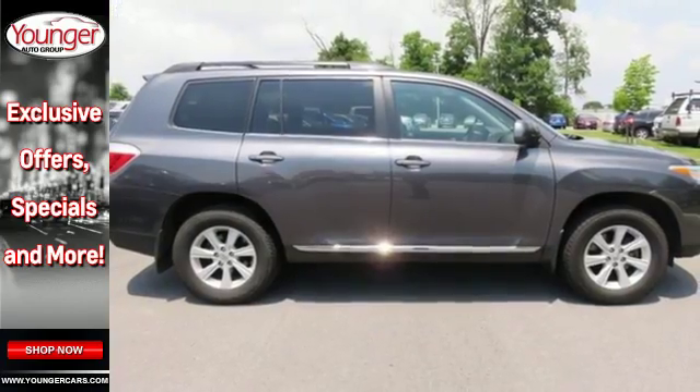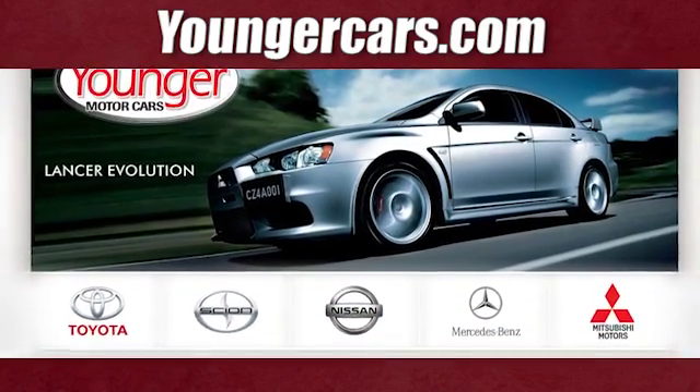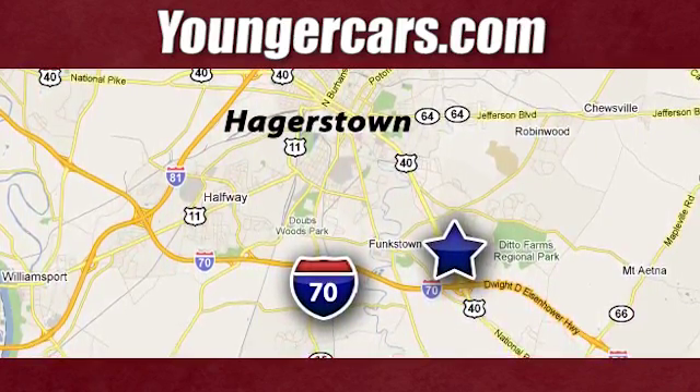Come on in today for a test drive and make it yours. Visit our website at YoungerCars.com. We're conveniently located at 1945 Dual Highway in Hagerstown, Maryland.